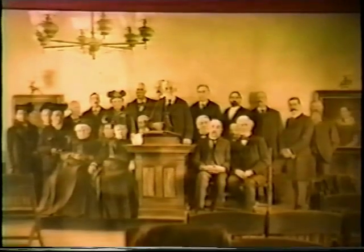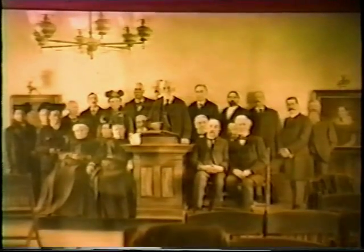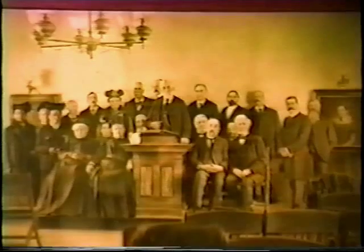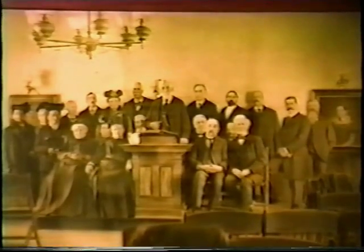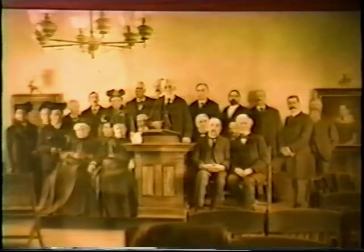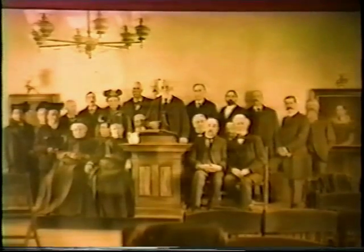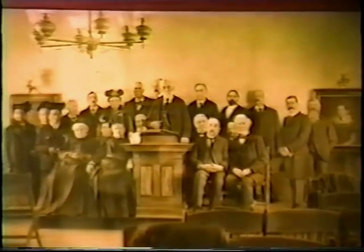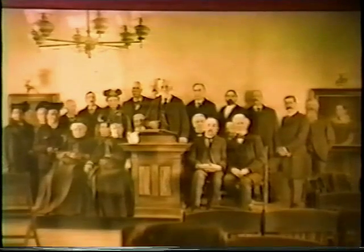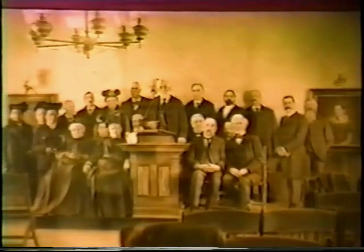This is a photograph of the Historical Society members in 1903 at a memorial program held in the Union Chapel, which is now the Taft Public Library. At the podium is Marcus Aldrich, the president of the Society at that time. You may recognize the chandelier, which later was electrified and is still in use in the Taft Public Library today.